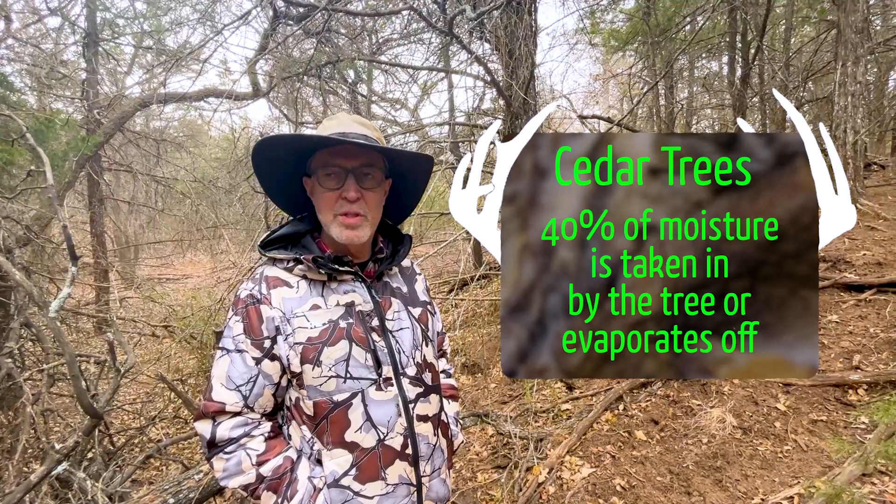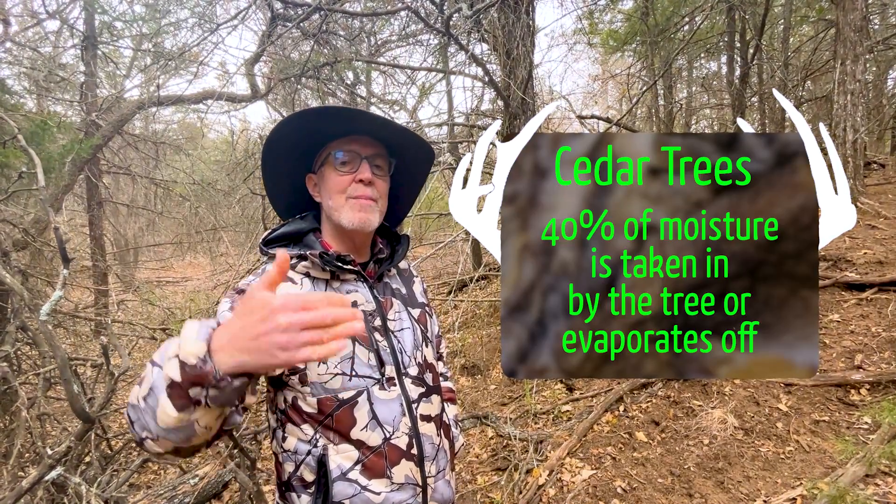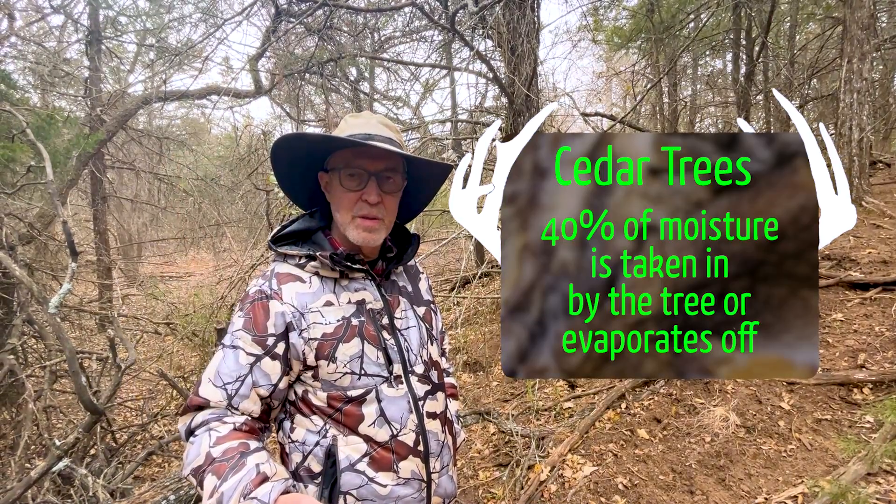It's been published that on a cedar tree, 40% of the moisture — the rain — hits the trees and is either taken in by the tree or evaporates off before it hits the ground. So you're creating a desert just because of vegetation.